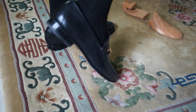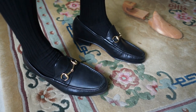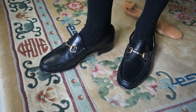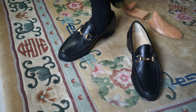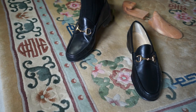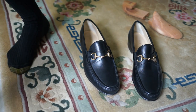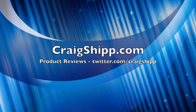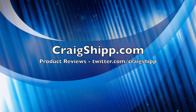Gucci, of course, makes a lot of items and I believe they still make a lot of their items in Italy — not necessarily all of them, so double check whenever you're buying something like this. Make sure where it's made and of course make sure it's real and not a knockoff. But you can't go wrong with these Gucci loafers if you're looking for something super comfortable to wear out to a party or a picnic or something. Thanks for watching.